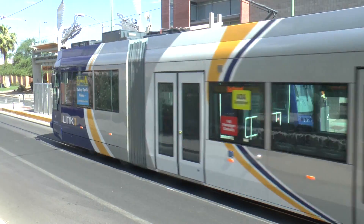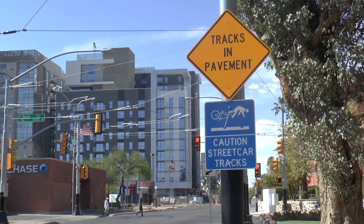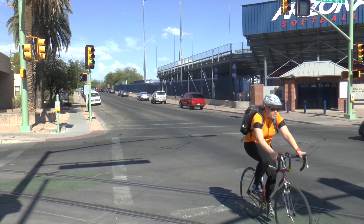With the new installation of the Sunlink Streetcar, which is set to open to the public on July 25th, there have been many new concerns over bicyclist safety after a recent report documented over 80 bike crashes along the tracks.